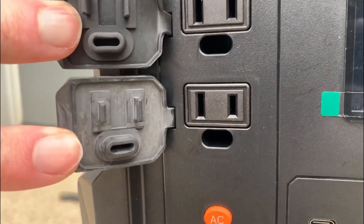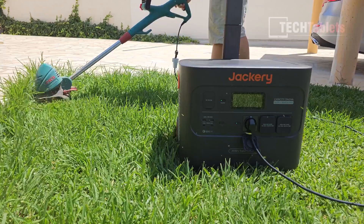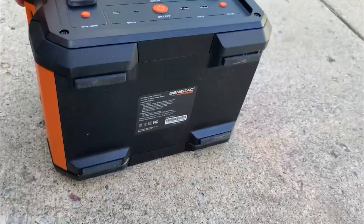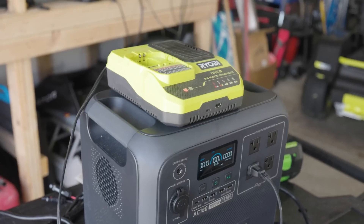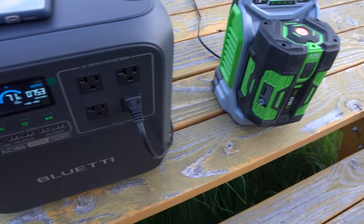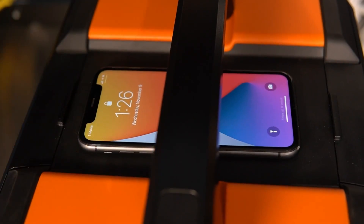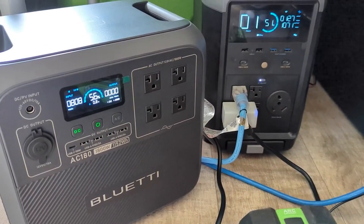Are you tired of sifting through countless solar generators only to be disappointed by subpar performance and confusing features? Finding the perfect solar generator can be a daunting task with so many options out there. But don't worry, we've done the hard work for you. After extensive research and rigorous testing, we've narrowed it down to the top five best solar generators. In this video, we'll cover their key features and what you need to consider to choose the best one for your needs.